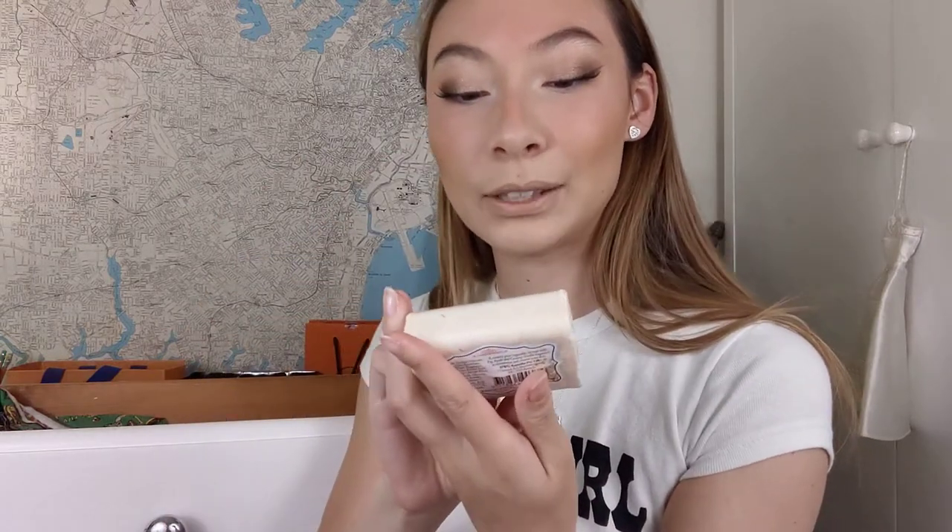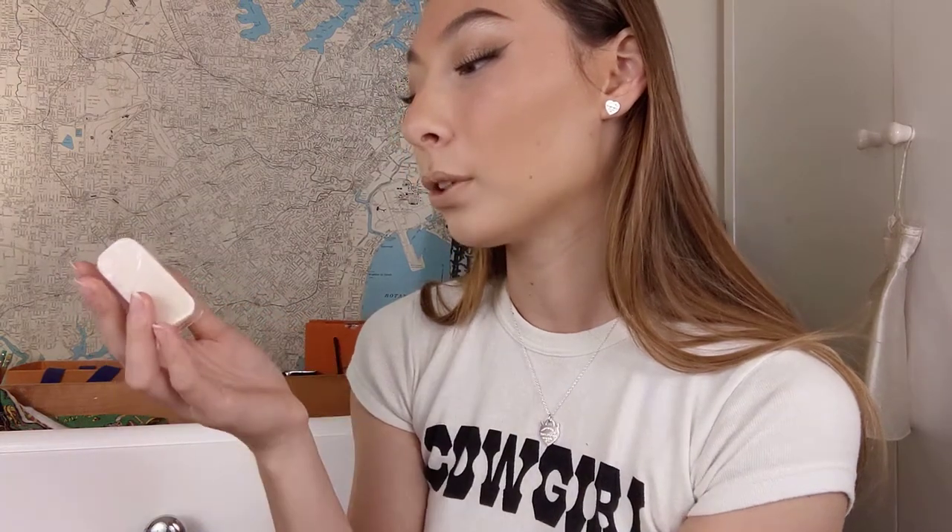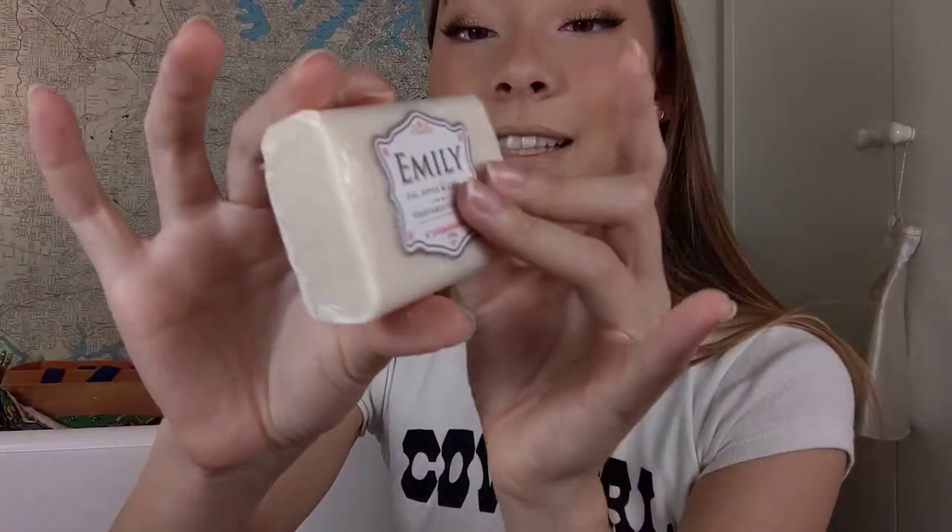Also, something random in this drawer — I have this soap. It's so beautiful. This is the Emily soap — my name is Emily, the soap's name is Emily. I've never used it. It's made in Australia and it's a fig, apple, and cream vegetable oil soap. It smells amazing. I've never opened it because it's too special since it has my name on it. I leave it in the drawer and it makes the drawer smell really, really nice. I like to keep lush bath bombs and smelly things in my drawers so they smell nice.